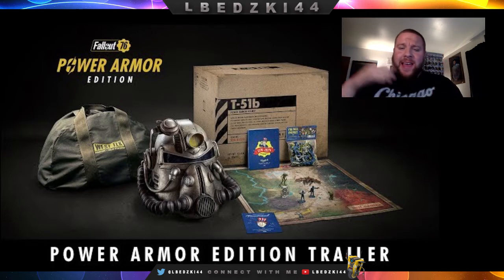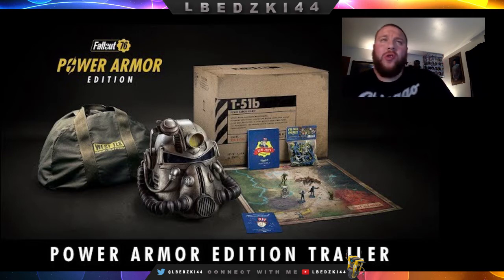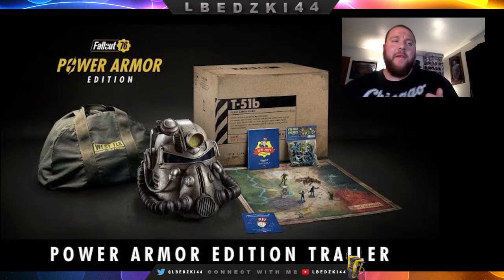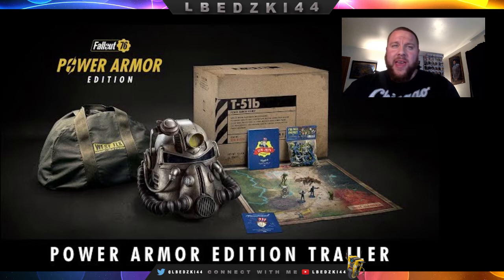Just look at this thing — it's a glow-in-the-dark map which is so cool. They showed it at the press conference and it glows up very nicely. It includes a full-scale wearable T51 Power Armor helmet with West Tech canvas carrying bag. This wearable helmet faithfully replicates the in-game model and comes complete with voice modulator speaker, functioning LED headlamp, and custom VATS sound feature.